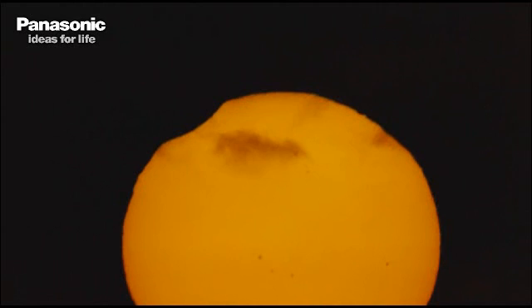First contact! The moon is just starting to make contact with the sun. What a stunning shot — you can see the sunspots at the moment as well. First contact! You can hear the excitement in this area.